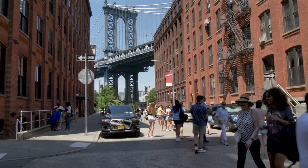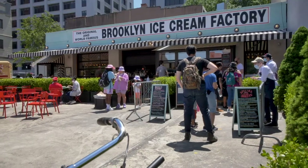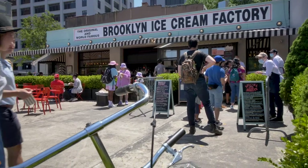Dumbo and Brooklyn Heights, not to mention the obvious attractions of New York City via the 2, 3, 4, 5, A, or C trains.